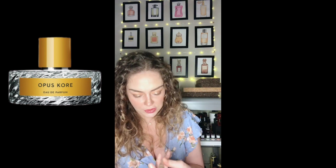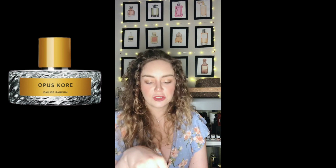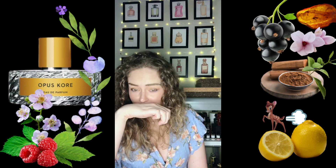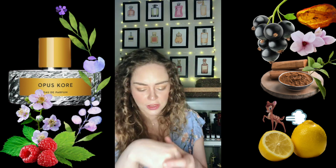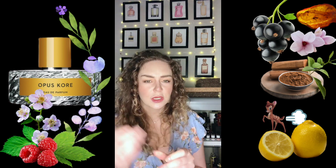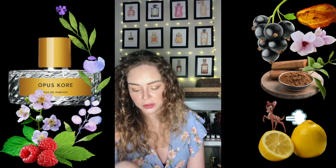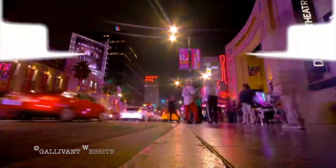Then we have Opus Kore by Wilhelm Parfumerie — I'm going to quickly respray it. It's a fresh fruity floral: very fruity, very sweet but natural, very feminine and very soft. It smells like it uses a lot of expensive ingredients — notes include raspberry, bloom musk, lemon, violet leaves, sandalwood, magnolia, and amber. Look how oily it is — it's very concentrated. A beautiful fruity floral if you want to go very feminine.